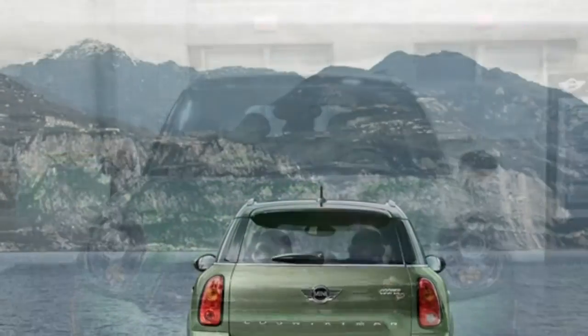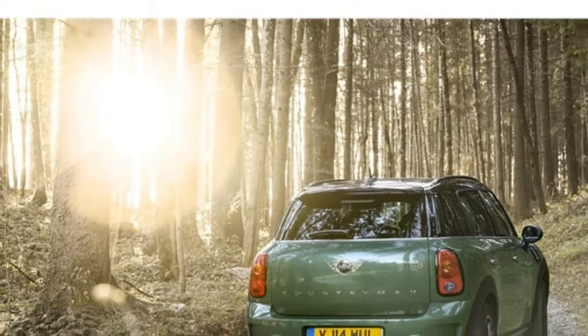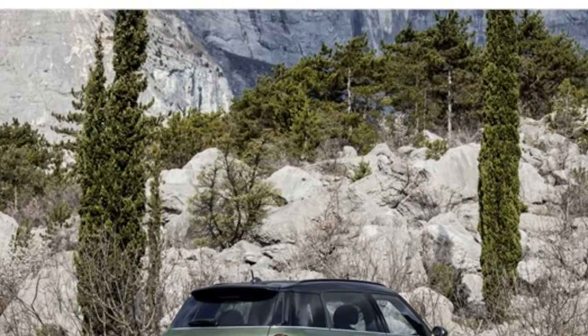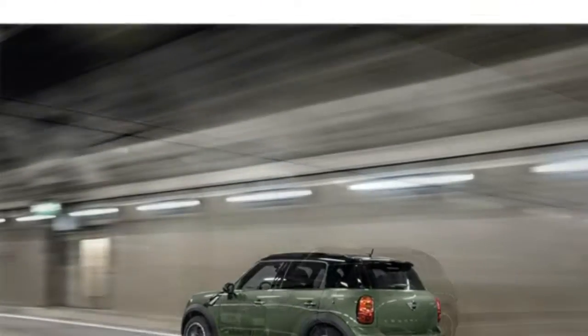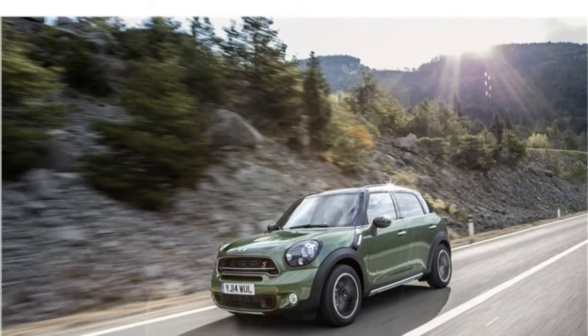The Countryman has two sets of latch systems for installing child seats. The system's ease of use has not yet been evaluated by the Insurance Institute for Highway Safety. Seating has been improved from the previous model. The Countryman also increased passenger space, with ample head and legroom in both the front and rear seats. Tall drivers and passengers will have plenty of room to stretch out, and the rear seats are adult-friendly.